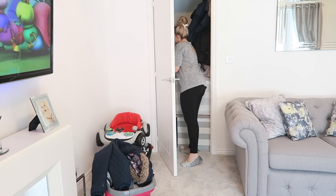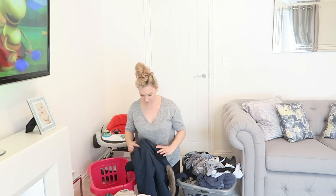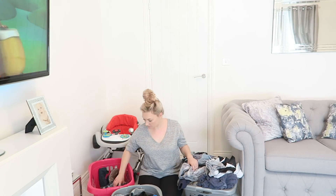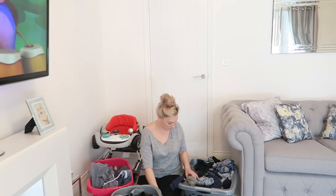Next I'm going to sort out some more washing, because obviously a house is never complete without a million and one loads of washing to do each day. So I'm going to quickly sort that out so I can get another load on and get another load dry at least at some point today.